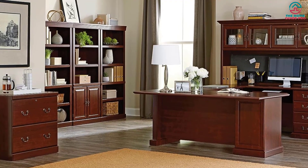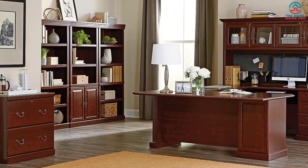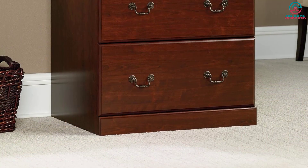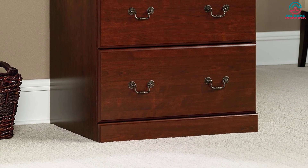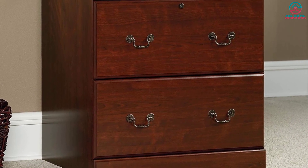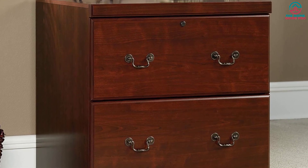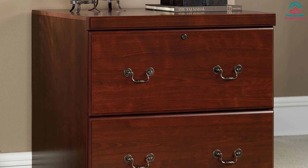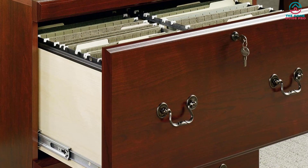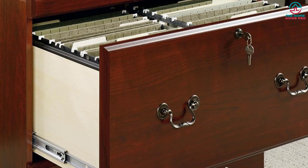This wood file cabinet is equipped with a safety catch that prevents both drawers from opening at the same time, keeping everything in place and avoiding mishaps. The spacious top surface provides ample space to display your favorite home decor items, such as an accent lamp, awards, decorative plants, or picture frames. It seamlessly blends into any office or living room setting, thanks to its classic finish and stylish hardware.